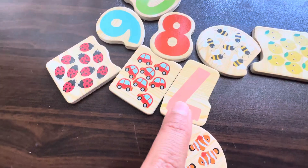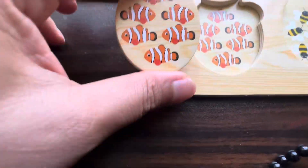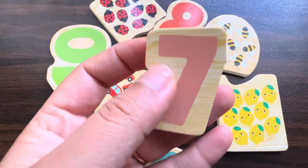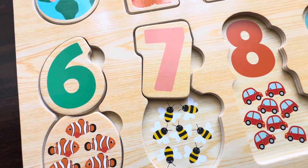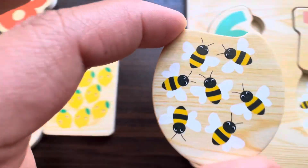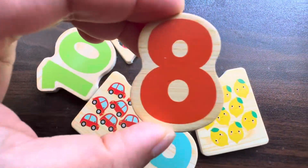Let's find six things — we have six fishes! Let's find number seven. Yes, there are seven things — we have seven bees!